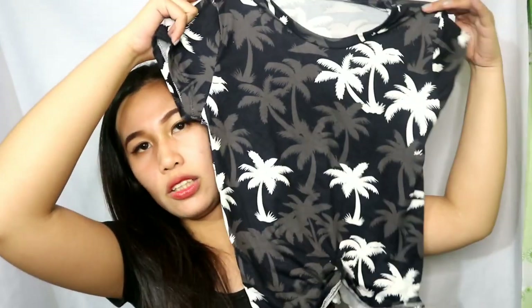Ito namang next na binili ko — para sa kapatid ko ito. Top lang siya na medyo may pa-ribbon effect dito, or tie, China bear dito sa baba. 50 pesos lang, sa 999 Mall din.